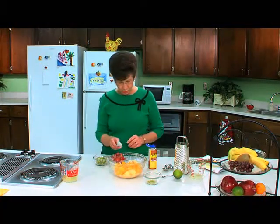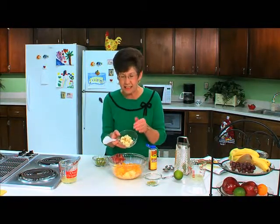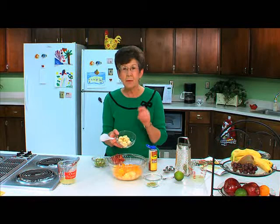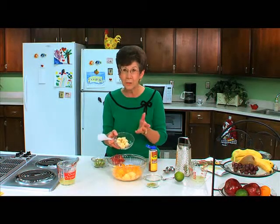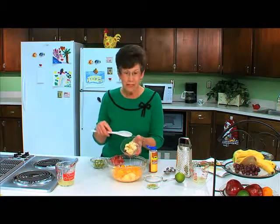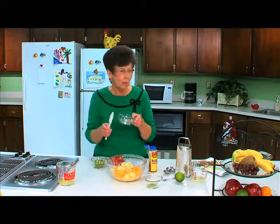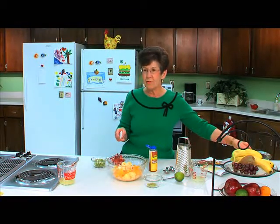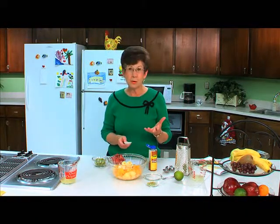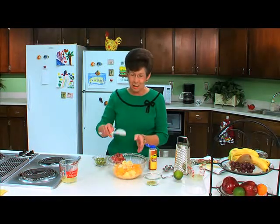The next ingredient we're going to add will be one large banana that's been sliced. Since I sliced this banana in advance, I've soaked it in a mixture of water and ascorbic acid. But at home, if you're making this salad and quickly put it together, you won't have to worry about the banana turning brown. Did you know that bananas are the most popular fruit in the United States? If you get home from the grocery store and your bananas are not totally ripe, you can let them ripen at room temperature, or you can put them in a brown paper bag and they will ripen.